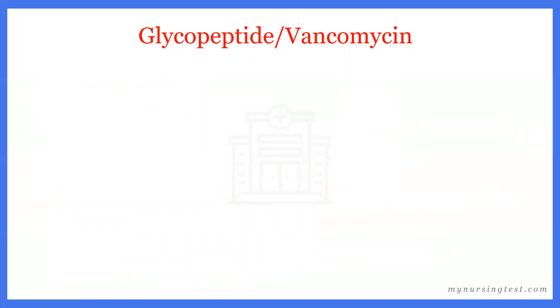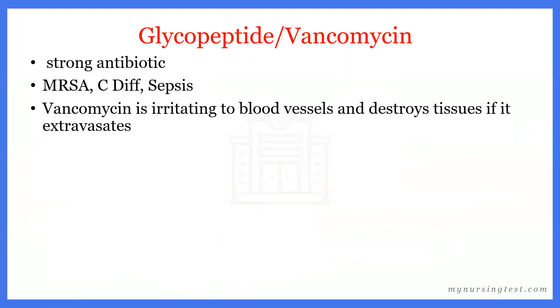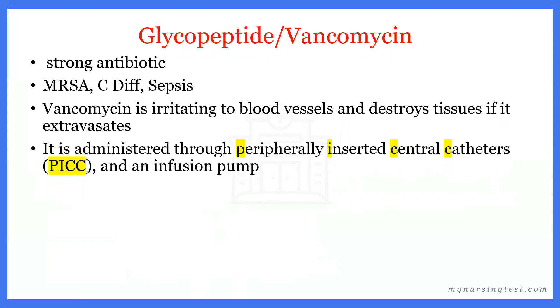The other antibiotic we're going to speak about is a glycopeptide — vancomycin. Vancomycin is a very strong antibiotic that treats serious infections like MRSA, Clostridium difficile diarrhea, and sepsis. Vancomycin is irritating to blood vessels and destroys tissues if it extravasates, so while a client has an IV infusion of vancomycin, we need to monitor the site every 30 minutes for pain, swelling, and redness. It is preferred to administer vancomycin through a peripherally inserted central catheter — a PICC line — and we should use an infusion pump so it is not infused too rapidly.